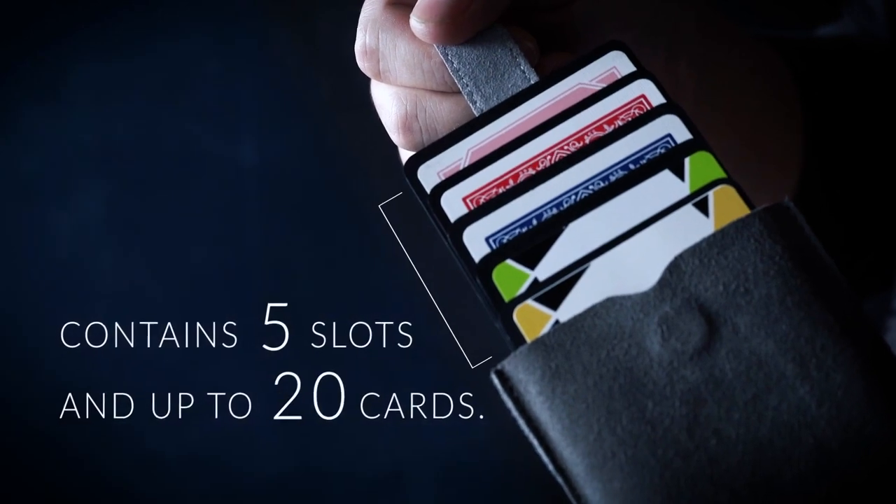Made with the finest suede material with a magnetic locking system, it contains five slots and holds up to 20 cards.